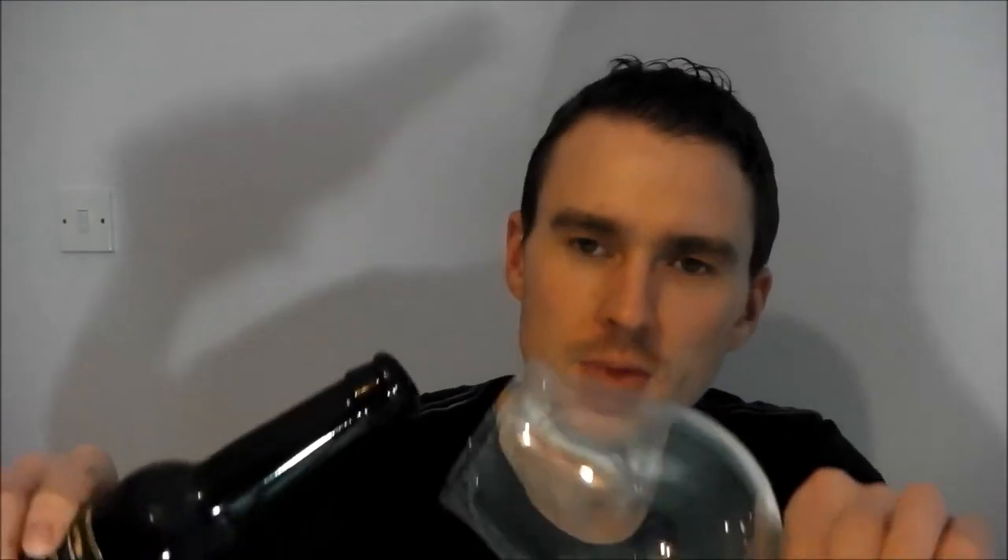Getting lots of coffee on the nose. Very sweet smelling. Let's give this a go.